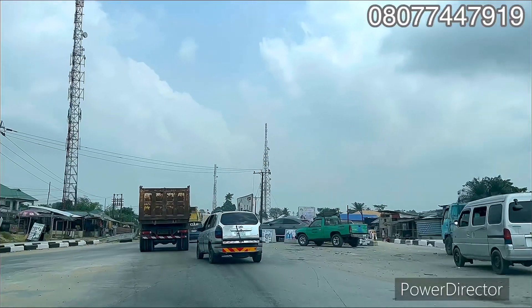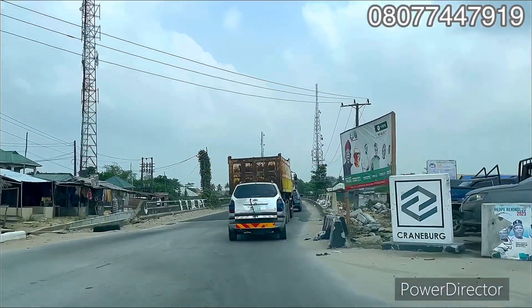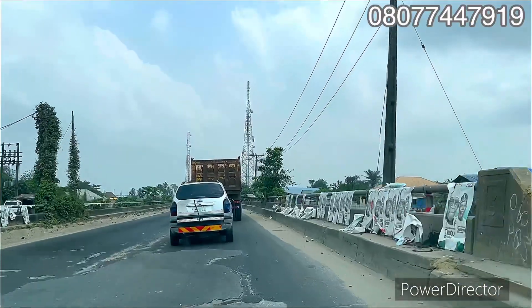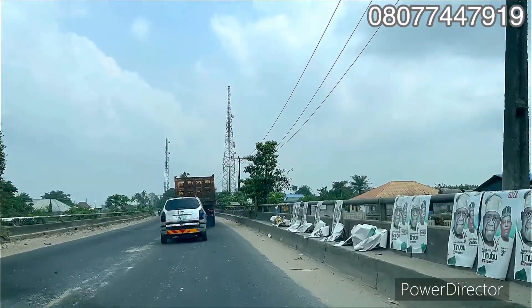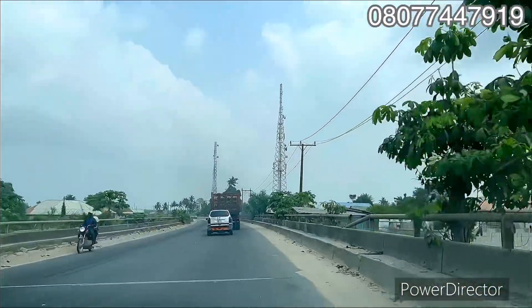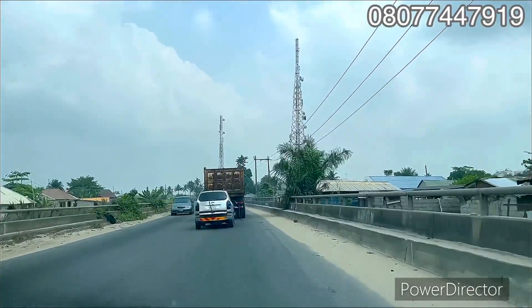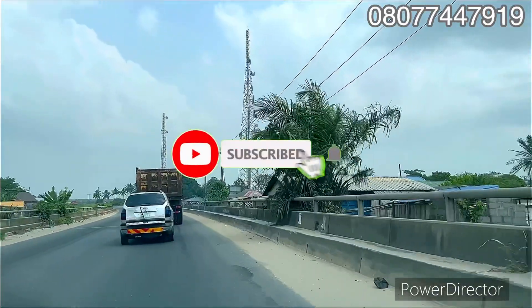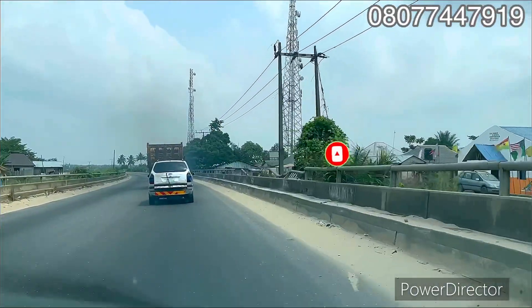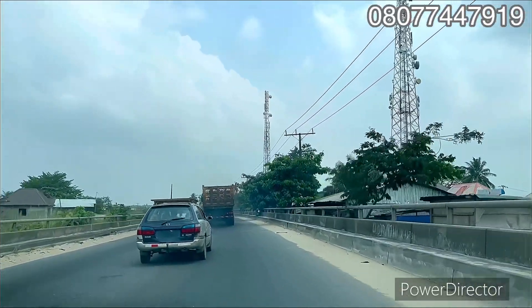You have different road networks in this location that connect you to different areas. The Lagos State Governor also mentioned the Fort Milan Bridge, which has been bid out to companies that will take over the construction project. The Fort Milan Bridge is coming towards this location and will connect to Ikorodu from here.